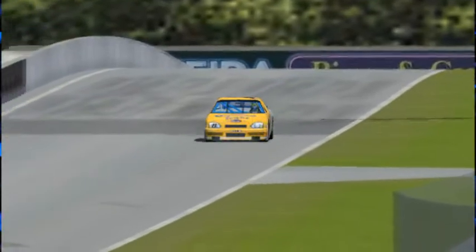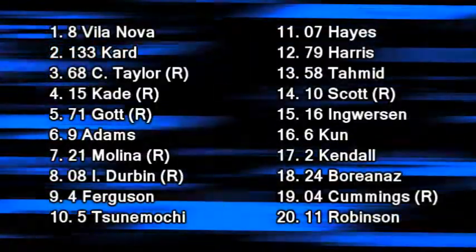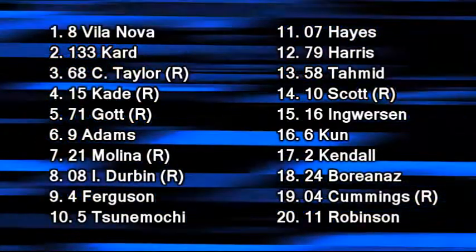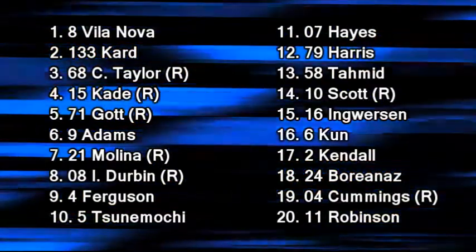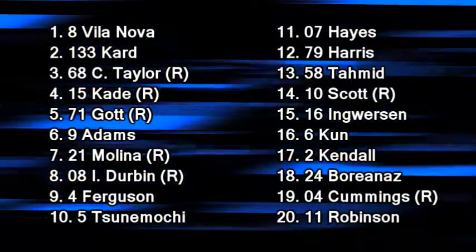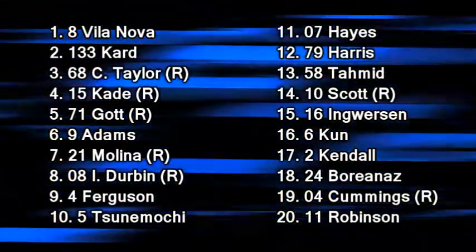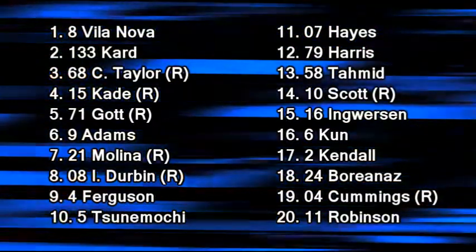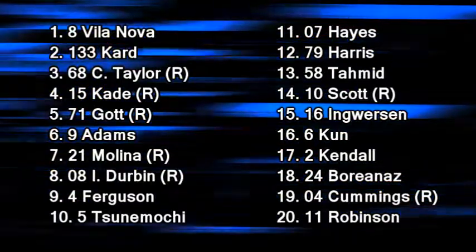Cesar Villanova dominated the race, led 14 of the 16 laps — the only two he didn't lead were because Thomas Cade and Eric Molina had stayed out an extra lap on fuel. Jacob Card beat Cameron Taylor back to the line. Thomas Cade a good fourth. Zach Gott and Troy Adams did what he needed to do for his championship hopes. Eric Molina, Ike Durbin, Nathan Ferguson, Sakura Motoko — Jim Hayes, and Archer Harris had a great run. Harris and Ferguson, who started from the last row, both wound up solidly in the points. Dermot Scott brought the Evans Motorsports number 10 car home in a solid 14th place after a recovery drive.